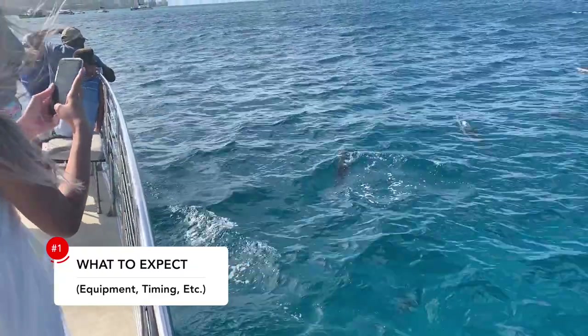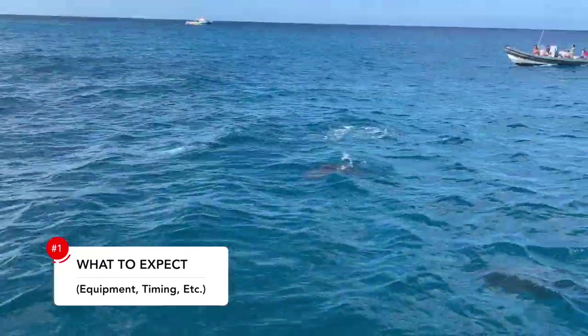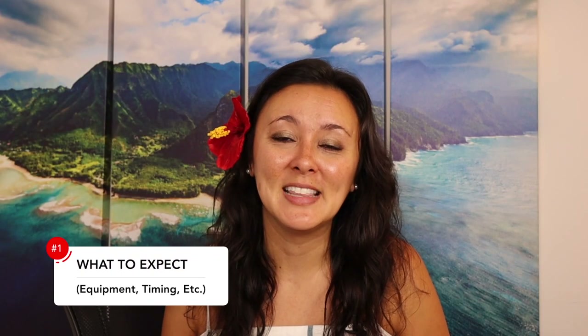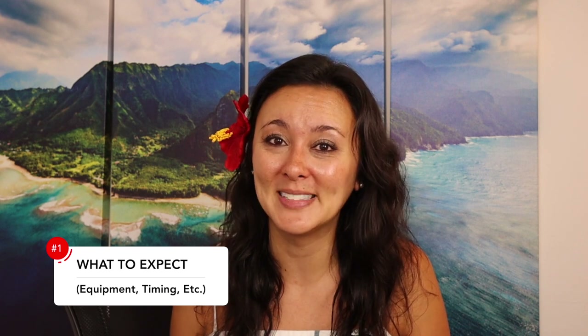We had a very, very special treat. Just to set the right expectation — this is completely out of the ordinary. Typically dolphins do not come this far up into Waikiki; they're usually on the west side of the island. But we were in for a completely special treat, and we saw dolphins. This has only happened a handful of times, but when it does, it's super amazing and memorable.